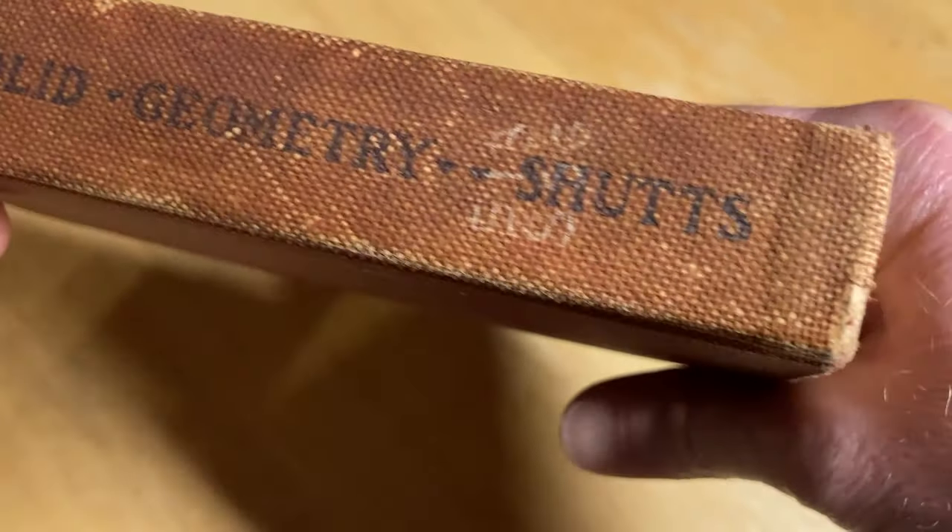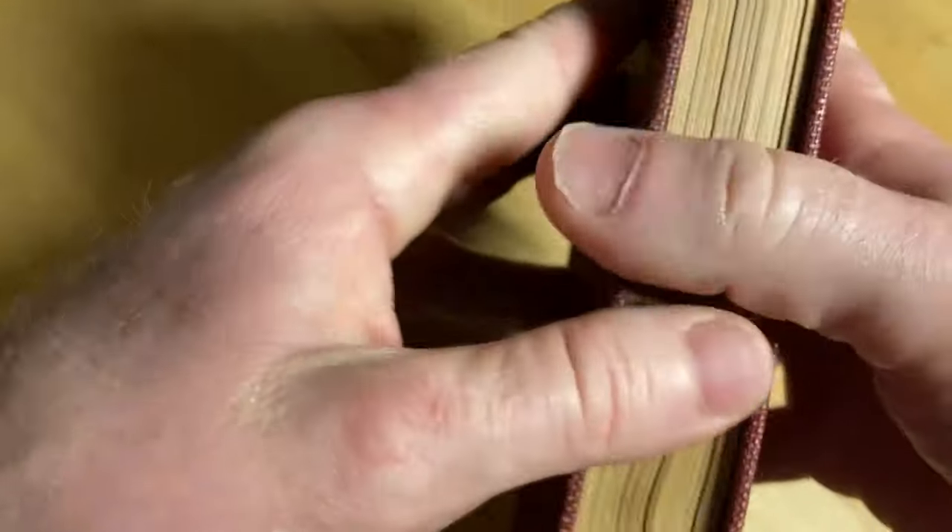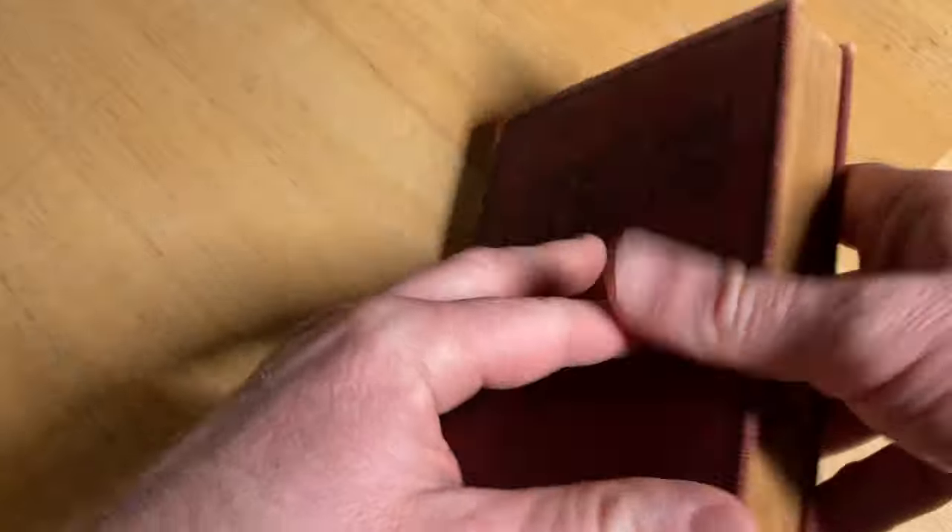Plain and Solid Geometry. The cover is like rough — it just feels really, really nice. I just got to give it a whiff here. It's like history in my hands.